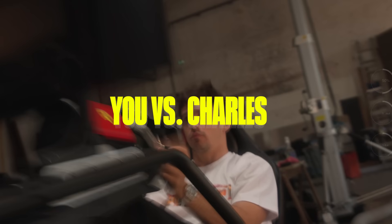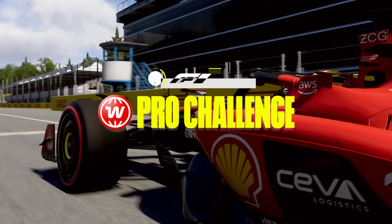You think you're faster than me? Prove it. Come and race with me at Monza with EA Sports F1 23.